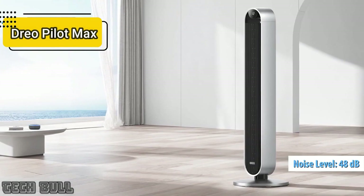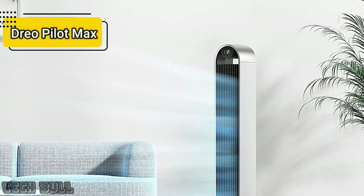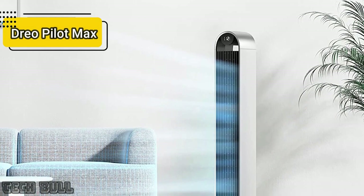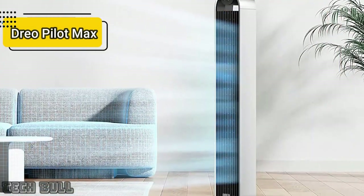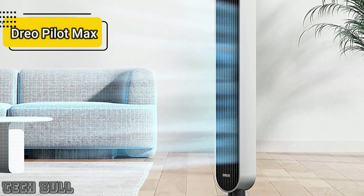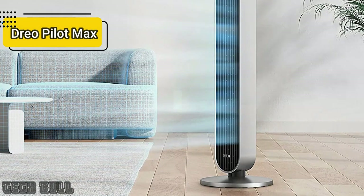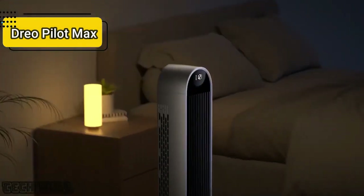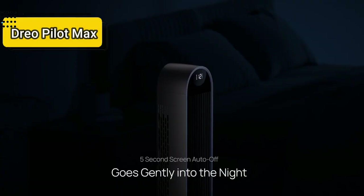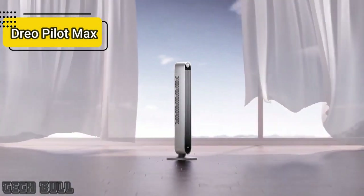The engine runs quietly while the turbine pushes tons of air with reduced turbulence, keeping noise levels to a maximum of 48 decibels — dropping as low as 25 decibels for a comfortable sleep volume. With a modern design and features to suit your lifestyle, the Dreo Pilot Max is a smart home addition. The fan can also operate in automatic mode, adjusting speeds based on room temperature, so it won't run at full speed if temperatures drop at night.